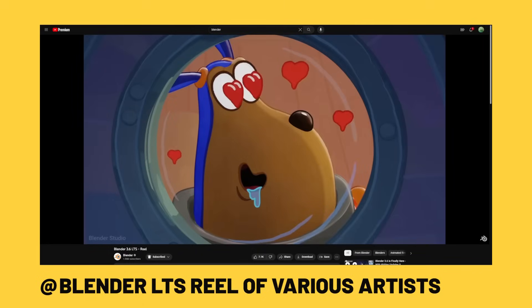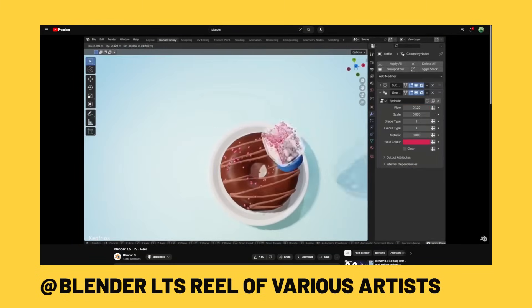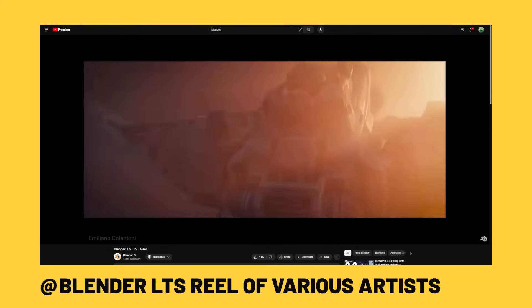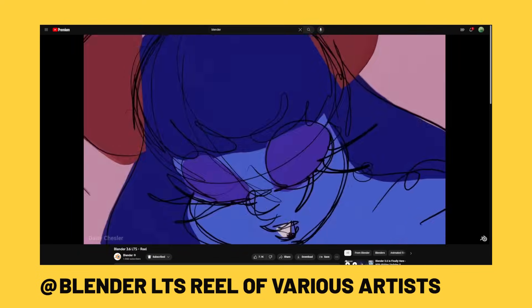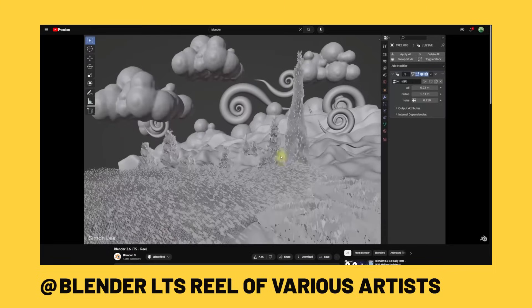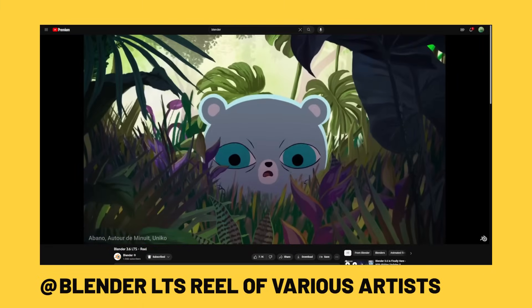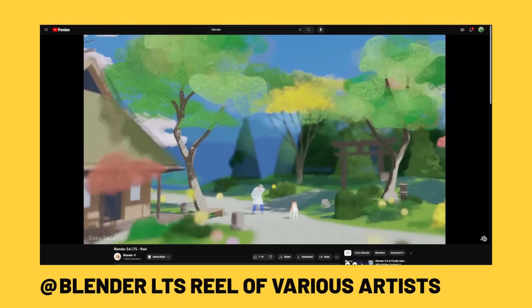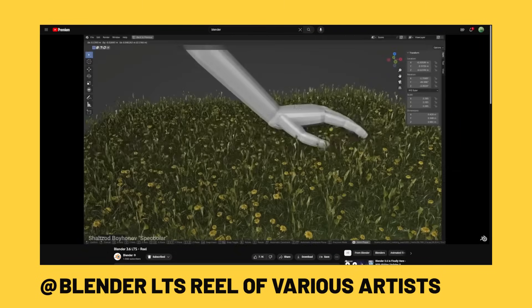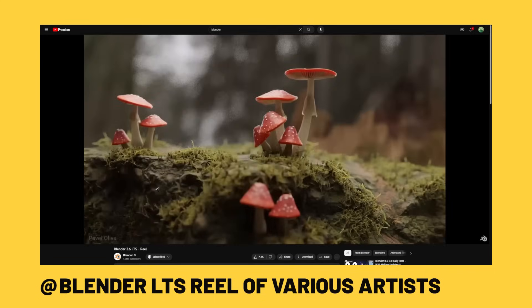Blender's Eevee is another reason it's been chosen for projects. Often it gets delegated to previs and finals move to other render engines, but I've seen Eevee used on final renders as well. One ad studio used it to complete a Google ad project because they had a very tight turnaround of just a week or two and needed to deliver a massive resolution render — they couldn't get render farms moving fast enough, so they went with an NPR style rendered in Eevee. This is the same reason Unreal Engine 5 is being used for similar work. Tight turnarounds are common for ad agencies, and moving into real-time rendering allows projects to get turned around much quicker.